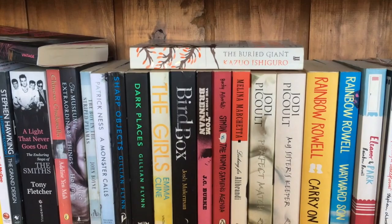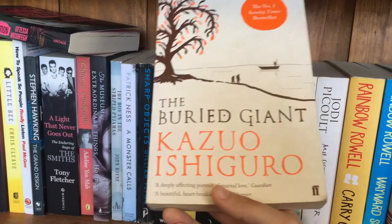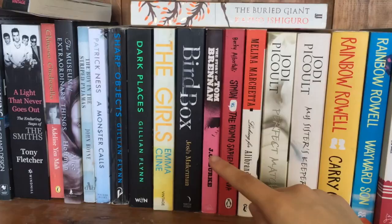I've also got Ishiguro up here — The Buried Giant. I love the book Never Let Me Go; I think that's one of the best dystopians of the modern era. I really love Japanese authors, even though he moved and I think he is now English or lives in England but has those Japanese roots. I love Japanese literary fiction, so you'll see a few more of those on this shelf. The Girls — another YA book I picked up due to BookTube hype, and I hated it.